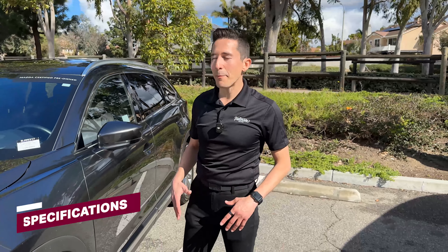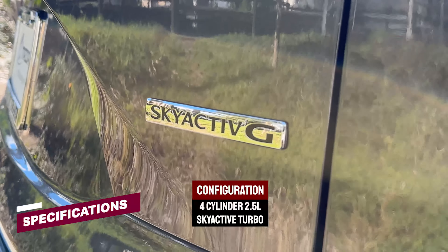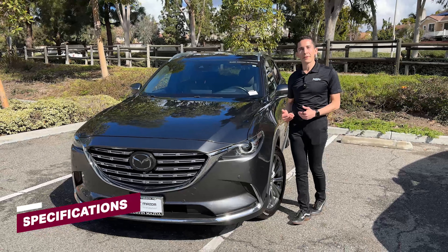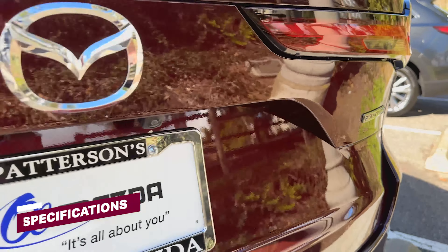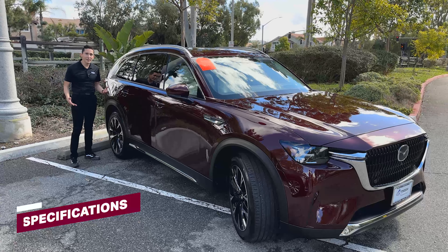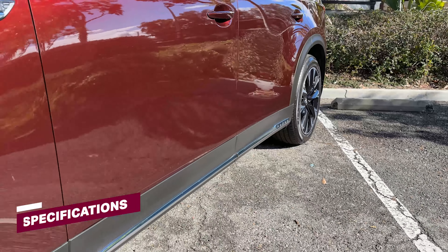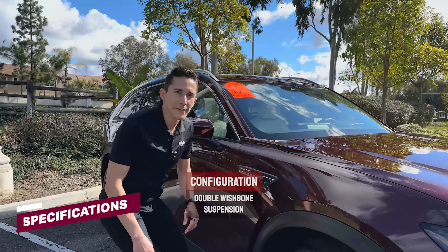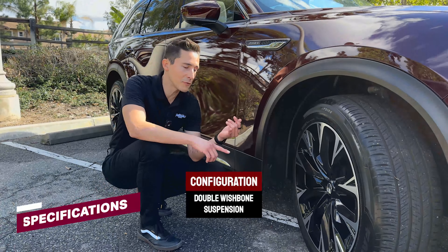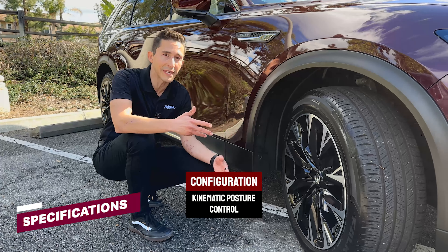Besides the obvious changes in aesthetics and dimensions, the biggest difference happens in the drivetrain. The CX-9 got a 4-cylinder 2.5-liter Skyactiv turbo engine, which got you plenty of horsepower and torque to move the whole family around. If you like sporty handling, the CX-90 is definitely a great option — it drives like a huge Miata. It shares that long wheelbase and a very low center of gravity, especially on the plug-in hybrid with the battery on the bottom. It features double wishbone front suspension — which your favorite Porsche gets, and the Miata gets — along with kinematic posture control, which first rolled out in the latest Miata.